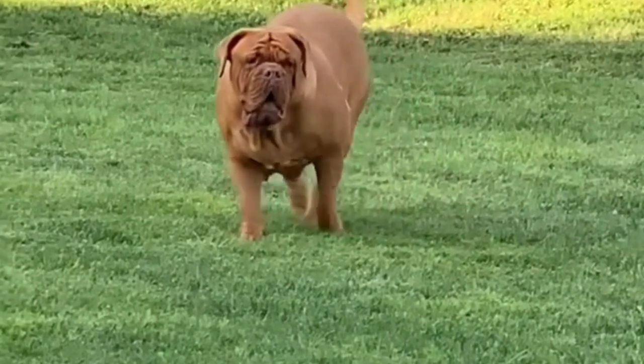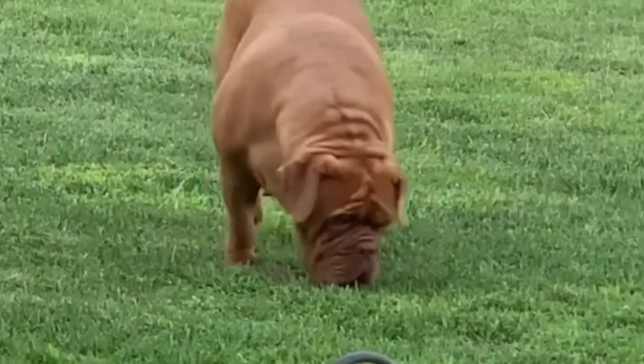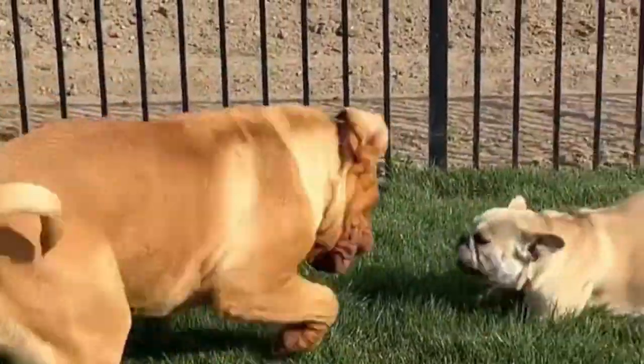Dogue de Bordeaux are friendly dogs with a warm, teddy bear-like disposition. They're remarkably calm with family and children, though you should always supervise your dog when kids are around.